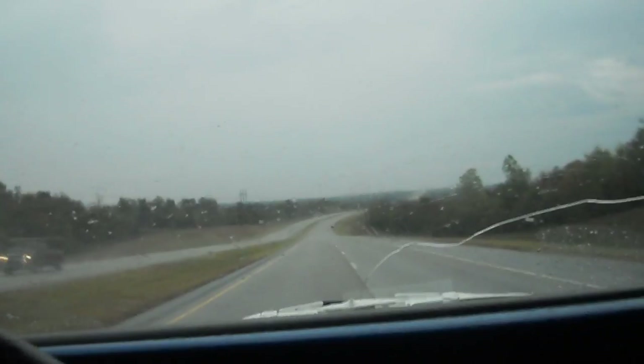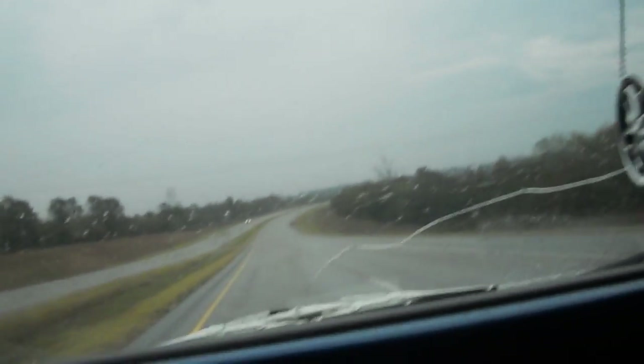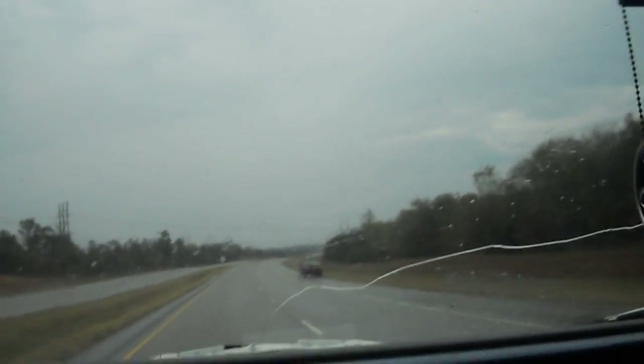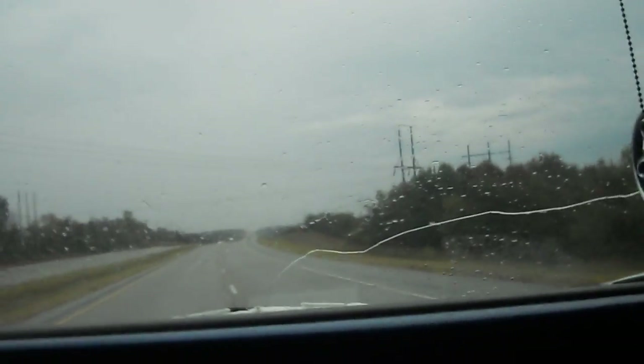Looks like somebody's having a problem down here. I would really like to stop and help them, but you can't trust people nowadays. Well, they're moving right now — they're merging back on the highway. I guess they just got a phone call or something.